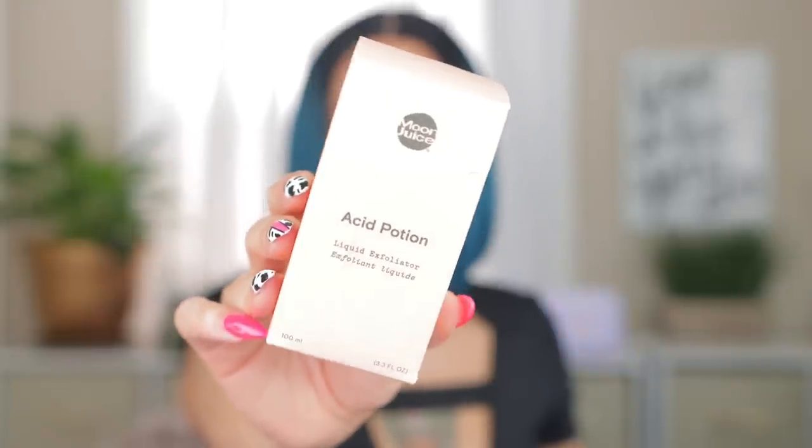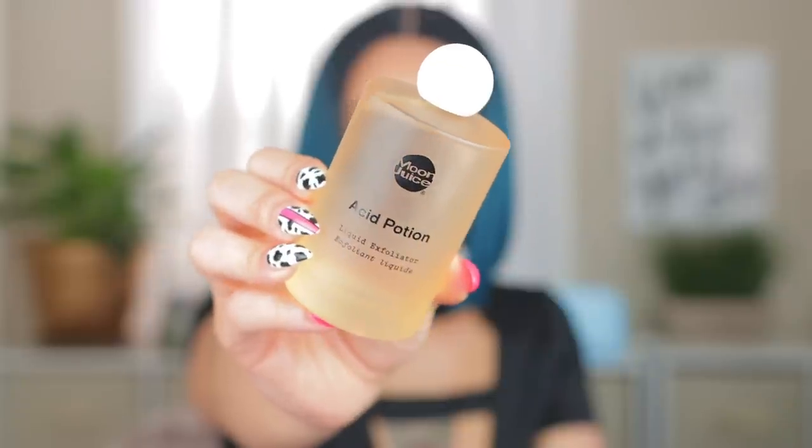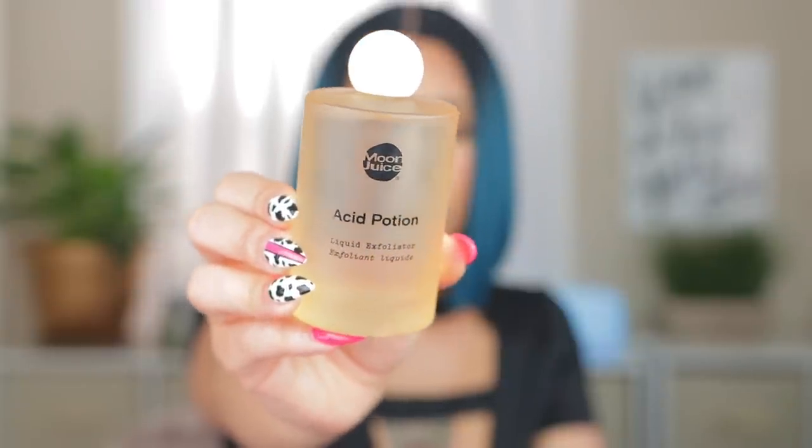I had to re-up on my Acid Potion by Moon Juice — this is one of my favorite exfoliating toners, hands down. This is not for everybody — it's strong, 25% acids, and I'm all here for it. I like my skincare products to give me a whole new face and skin me like a snake. I thought about using this on my body instead of The Ordinary one, but The Ordinary is so much more affordable, so it just makes more sense to use that on the body and this on my face.